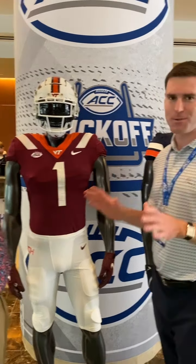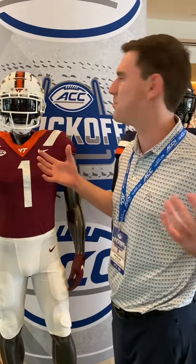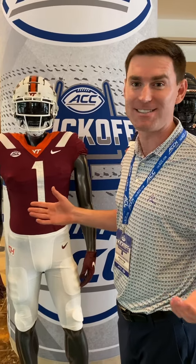What are your thoughts on the white helmet? I like the white helmet, but not at home. If we're wearing it at home, I hope it's just for a white-out game. Otherwise, I do like the maroon lid in Lane Stadium.